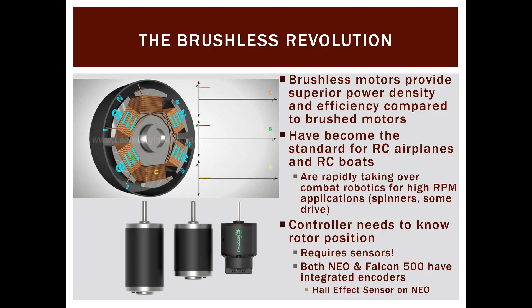Now let's get into the brushless revolution. Brushless motors work similarly to a three-phase AC motor even though they have a DC input — we shuffle current around so as the rotor turns around the stators, we change which coils are energized. They provide superior power density and have fewer mechanically touching parts, so hypothetically less wear. They've become standard in high-speed lower-load hobby applications like RC airplanes and RC boats, and combat robots are increasingly switching to them as well.